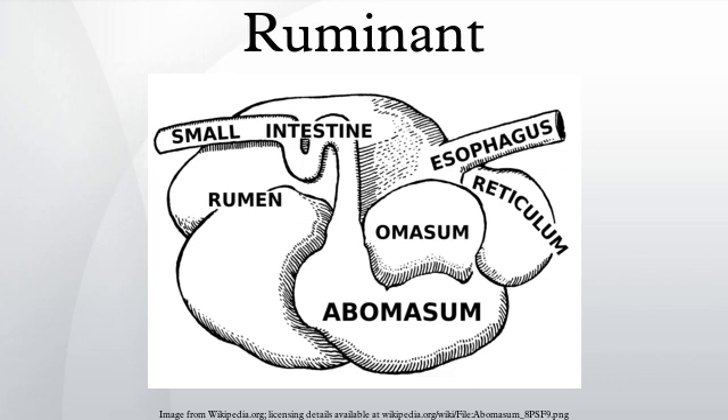Wild ruminants number at least 75 million and are native to all continents except Antarctica. Nearly 90% of all species are found in Eurasia and Africa. Species inhabit a wide range of climates and habitats. The population of domestic ruminants is greater than 3.5 billion, with cattle, sheep, and goats accounting for about 95% of the total population.